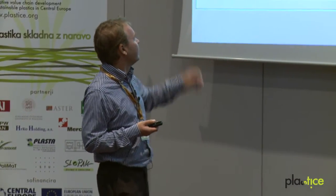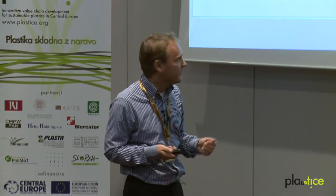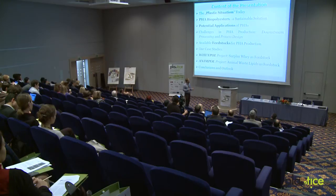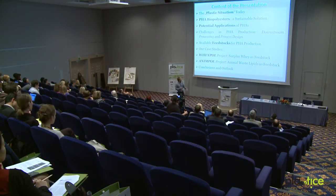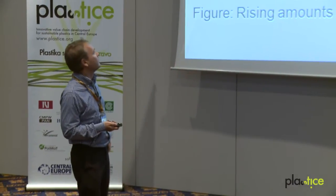Our case studies are the Wheypool project, where we converted surplus whey from the dairy industry as a feedstock for biopolymer production, and the Animpol project, where we convert animal waste lipids as feedstock. Finally, I will summarize and conclude the lecture of today.